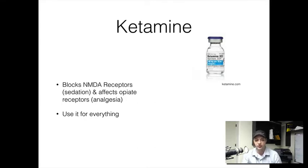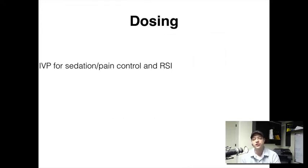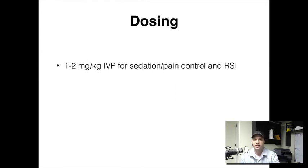The emerging data shows we can use it not just for RSI or DSI — that's delayed sequence intubation — but also for generalized pain management. You can give around 0.5 milligrams per kilogram for chest pain, and we'll talk about that more in a moment. For RSI, when someone's airway has failed and you need to control it, you've got 1 to 2 milligrams per kilogram IV push for your initial dose. You can give that on the front end, perform the intubation attempt, and then give another 1 to 2 milligrams per kilogram of ketamine on the back end.